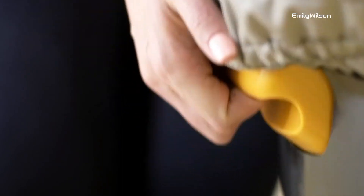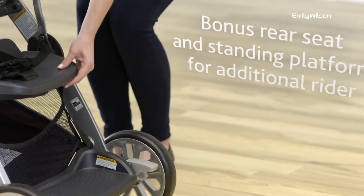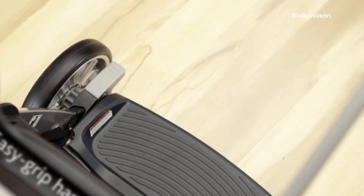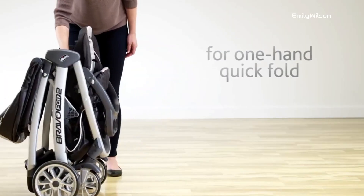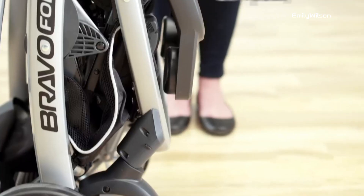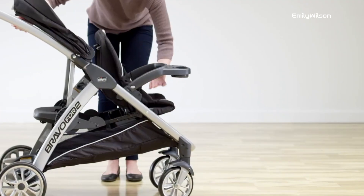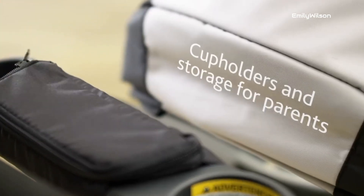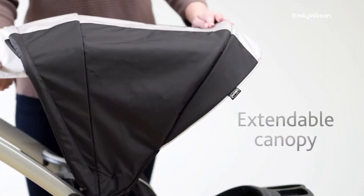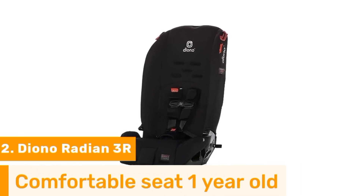This car seat is thoughtfully engineered to meet the strictest safety standards, ensuring peace of mind for parents on the road. Its adjustable straps and padding offer a snug fit that keeps your little one secure and cozy during the ride. Chicco's commitment to quality and innovation shines through in the Brave Too, making it an excellent choice for families looking for a safe and practical car seat for their active toddlers.